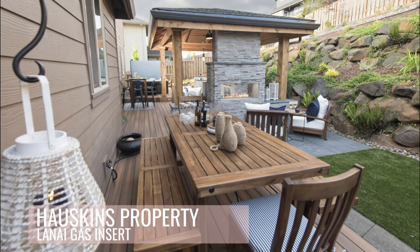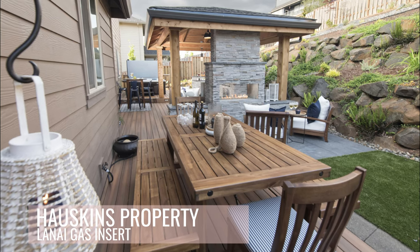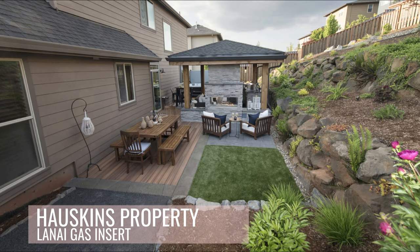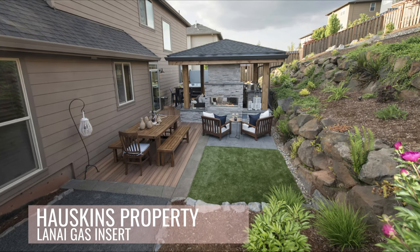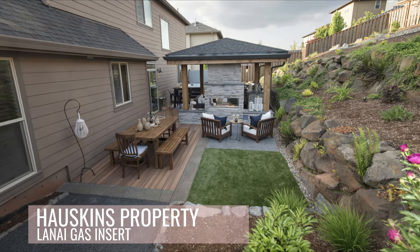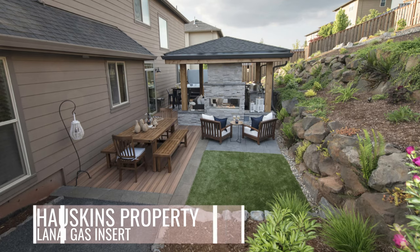So one fireplace creates two unique destinations — two unique uses of the space. It really maximizes the use of the client's money: instead of doing two different fire features, you have one fire feature — the double-sided fireplace — to create two unique destinations.